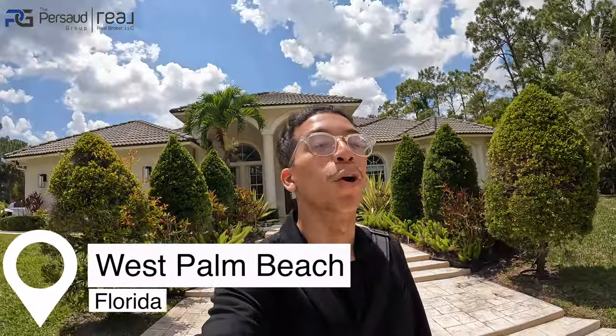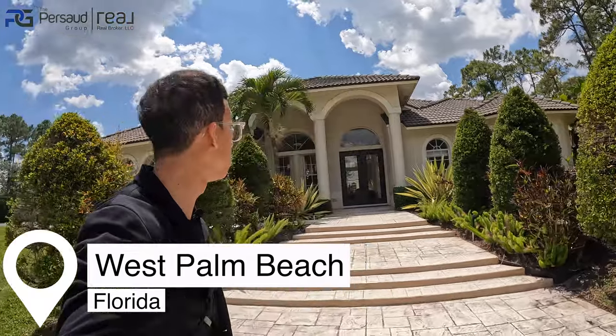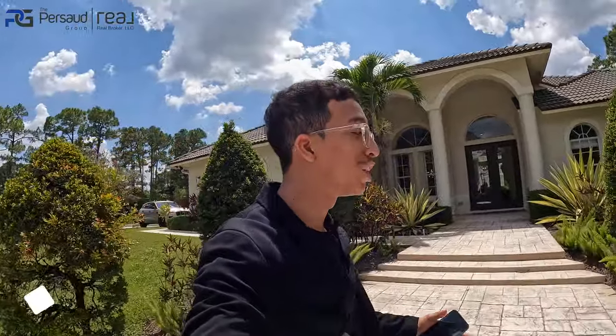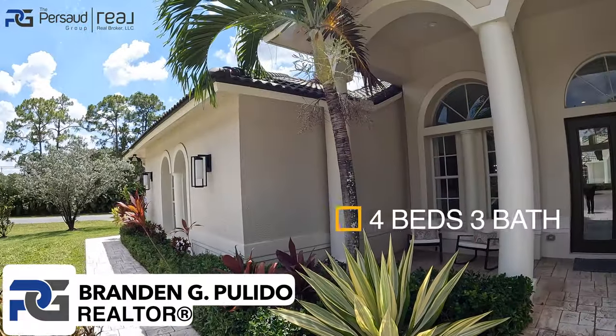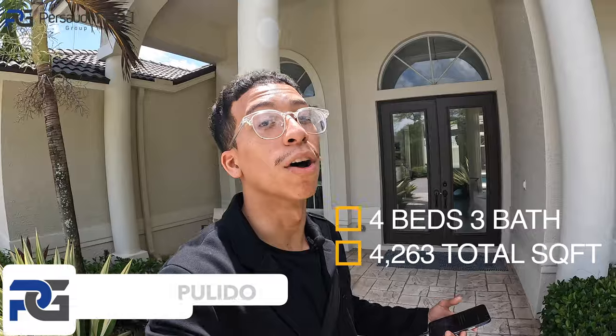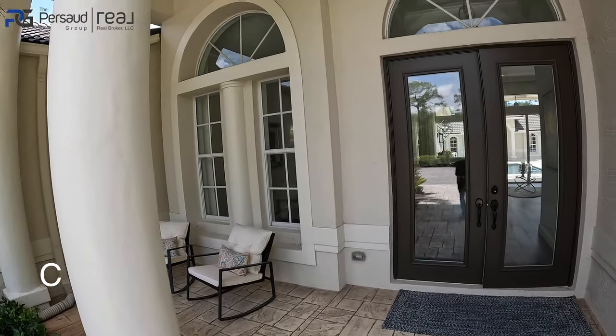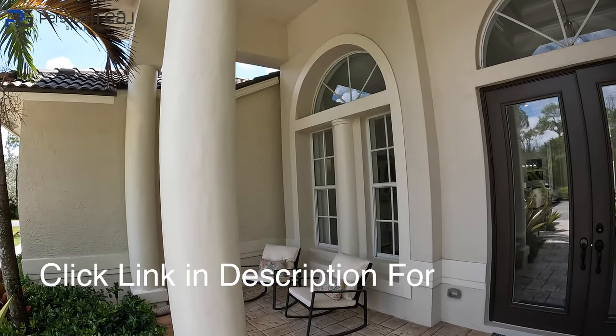We are back — this is part three of the series on east side Florida new construction homes. We are greeted by RJM Homes, a custom home builder in West Palm Beach. If you're looking for a four-bedroom, three-bath home with a wow factor — a courtyard and a private guest house suite separate from the actual house — this is going to be it.